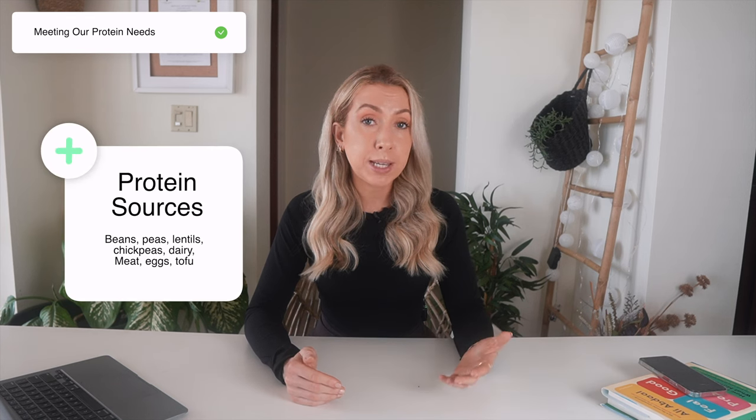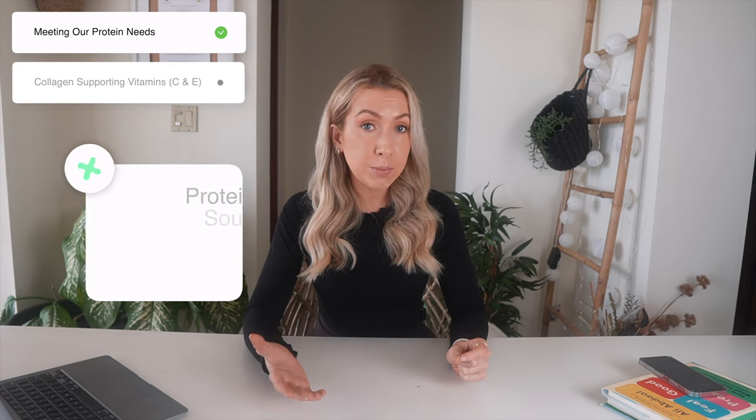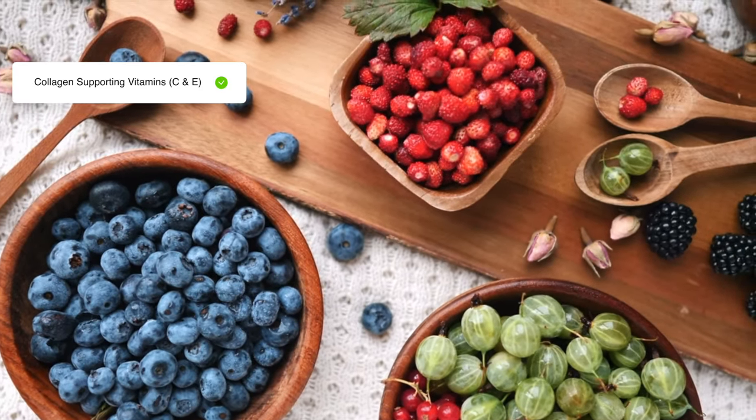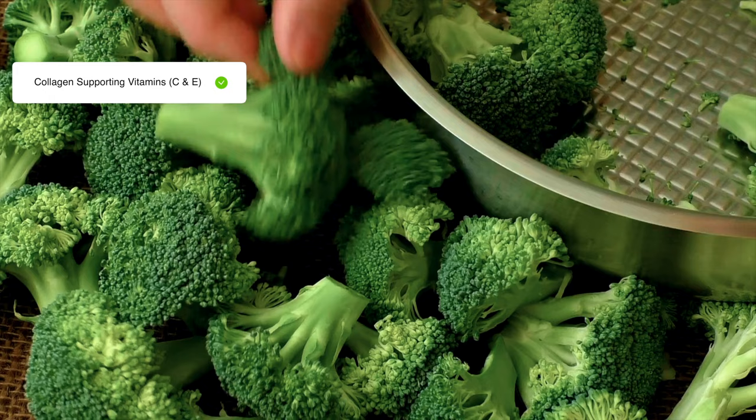Just eat a wide range of protein-containing foods — things like beans, peas, lentils, chickpeas, dairy, meat, eggs, and tofu. Our bodies also need certain vitamins and minerals to support collagen production, and this includes vitamin C and vitamin E. These are critical players in stimulating collagen production. Food sources rich in vitamin E include almonds, sunflower seeds, peanuts, avocados, and dark green leafy veg. Vitamin C can be found in citrus fruits, peppers, and broccoli.